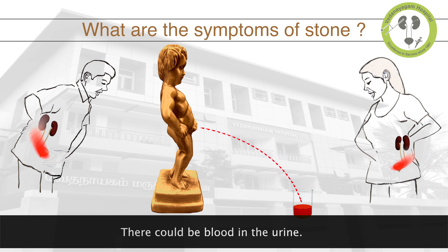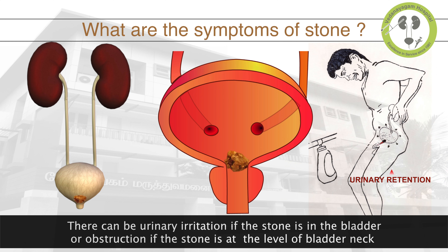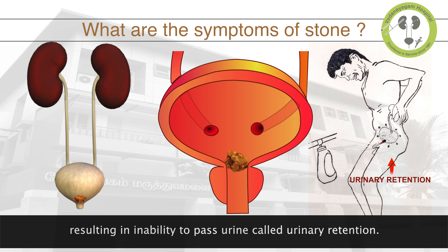There could be blood in the urine. There can be urinary irritation if the stone is in the bladder, or obstruction if the stone is at the level of the bladder neck, resulting in inability to pass urine, called urinary retention.